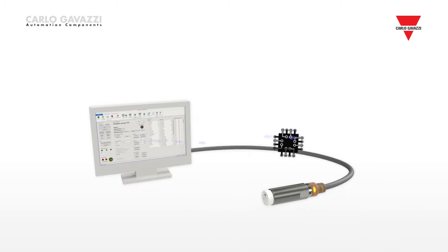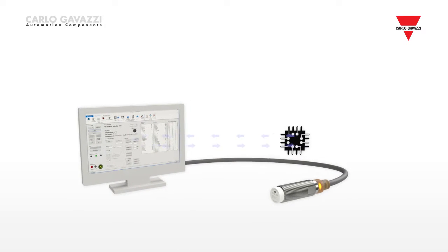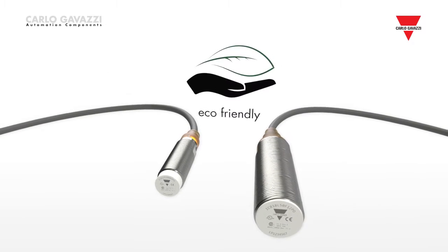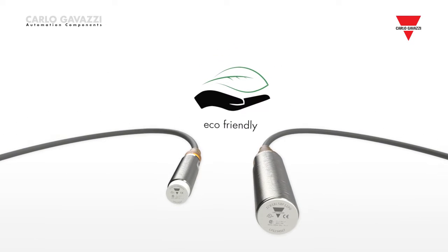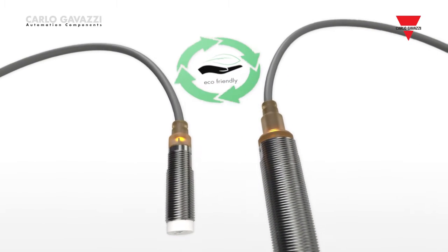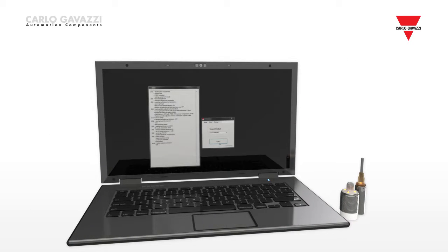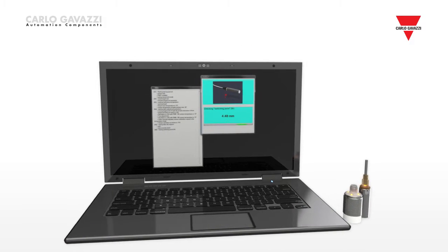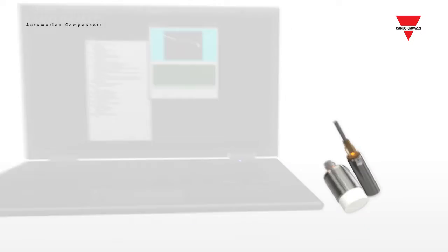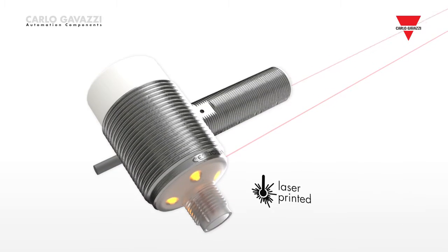Carlo Gavazzi R&D can also read the identification and settings information via the microprocessor. The ICB 12 and ICB 18 are eco-friendly, with the thermoplastic hot melt filling being made from recycled corn by-products. All sensors are calibrated and tested in the production line using advanced testing equipment run by PC software. Then they are laser printed with serial number identification for product traceability.